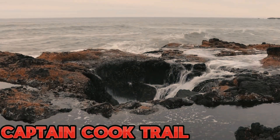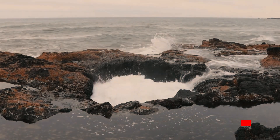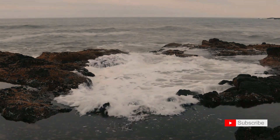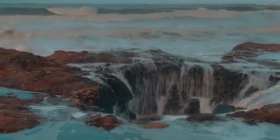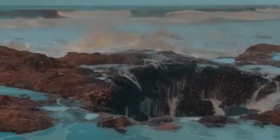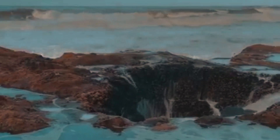Our exploration continues along the Captain Cook Trail, where every step unveils stunning coastal views. Join me in navigating this picturesque trail, discovering hidden coves, and enjoying the fresh sea breeze that permeates this coastal wonderland.